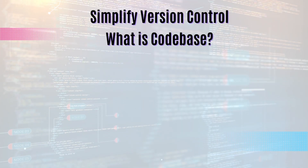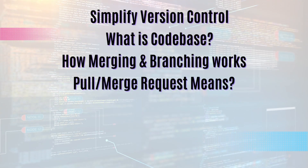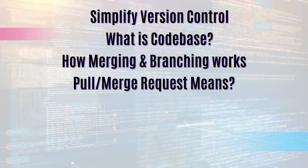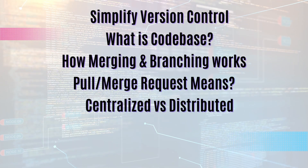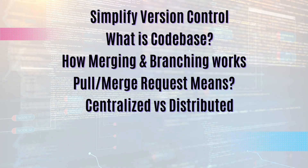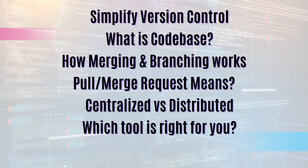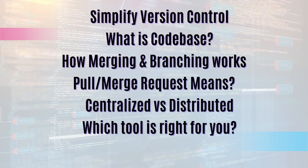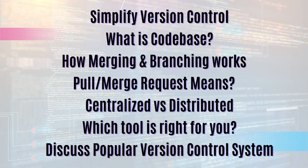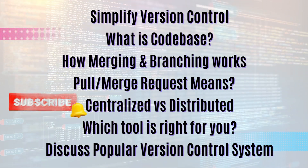We will start by simplifying key concepts related to version control: what a codebase really is, how merging and branching work, and what pull requests and merge requests mean. We'll also cover the difference between centralized and distributed version control. By the end of this video you will be able to choose the right tool for your projects with confidence. If you're ready, hit the subscribe button, give me a thumbs up, and let's dive right in.